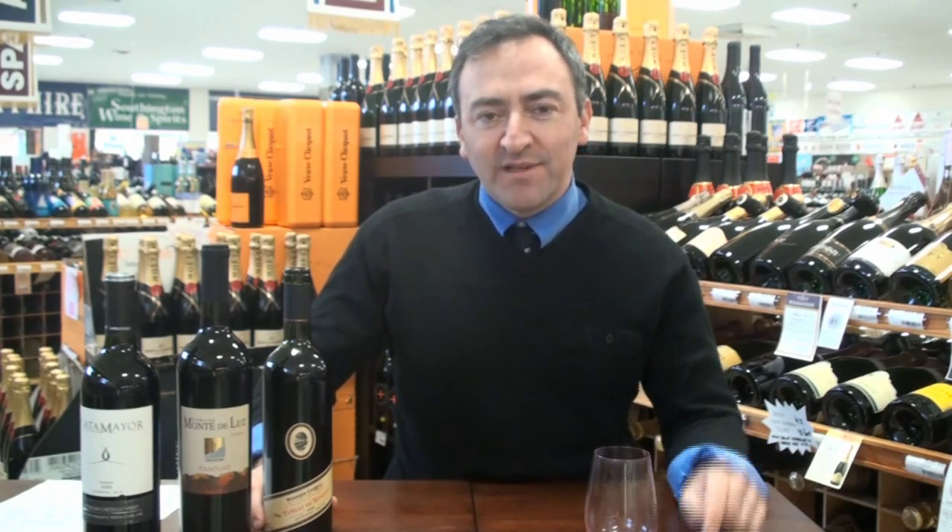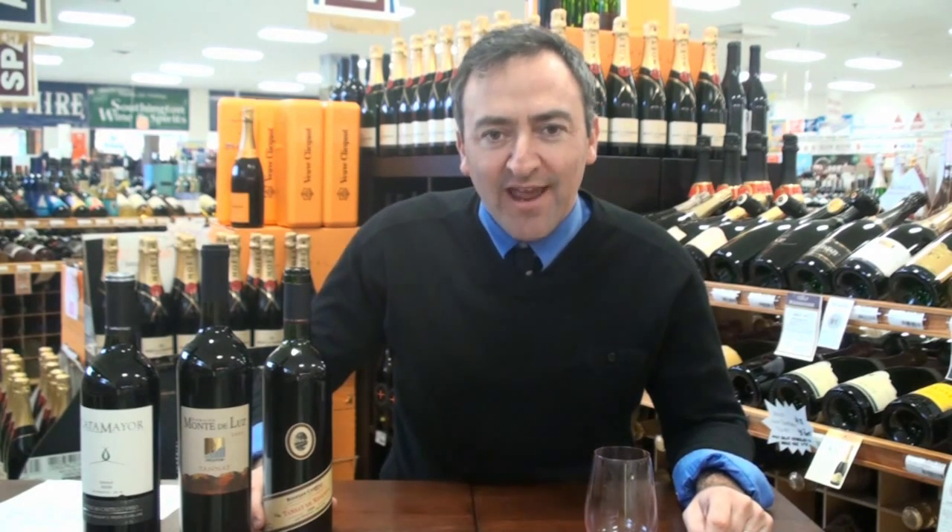Welcome to CTWineReview.com. I'm Matteo Fagan and today we are talking about healthy wines.